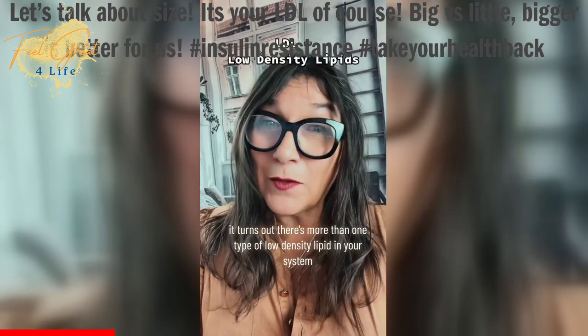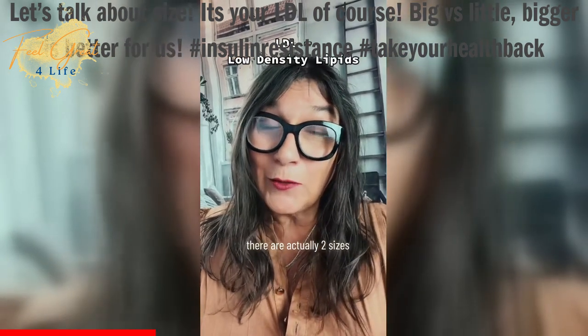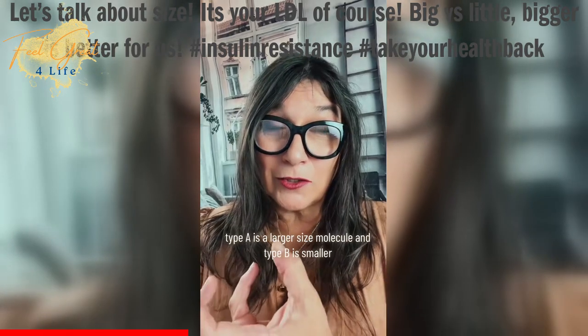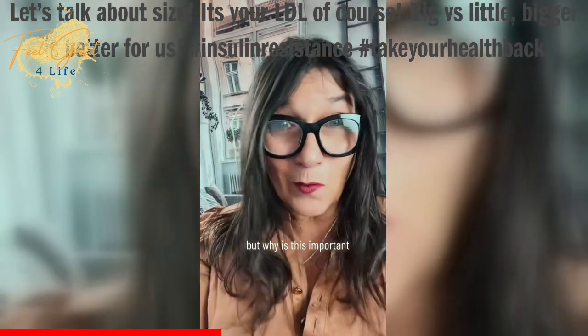It turns out there's more than one type of low-density lipid in your system. There are actually two sizes. Type A is a larger size molecule and Type B is smaller. But why is this important?